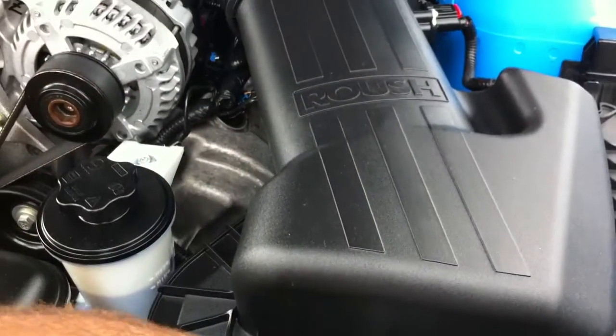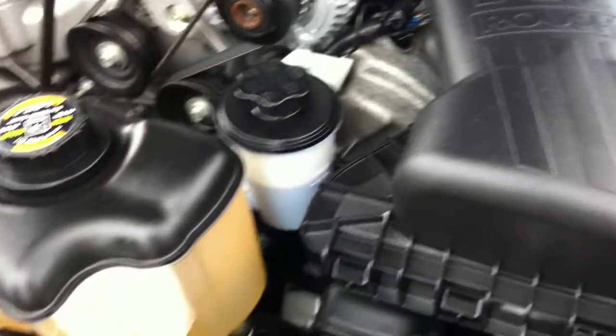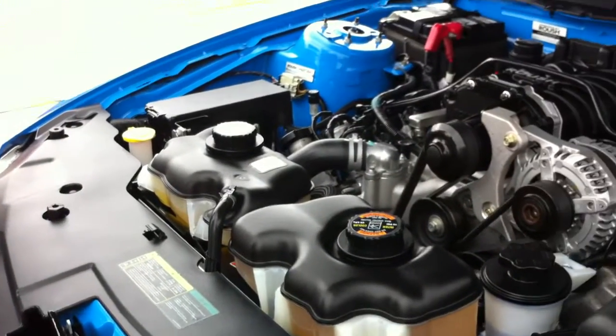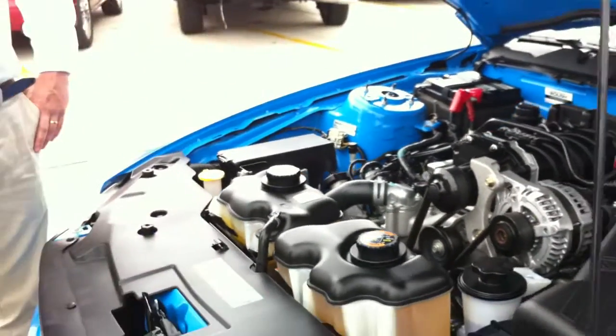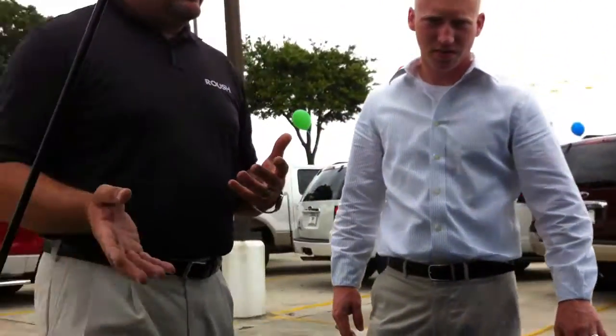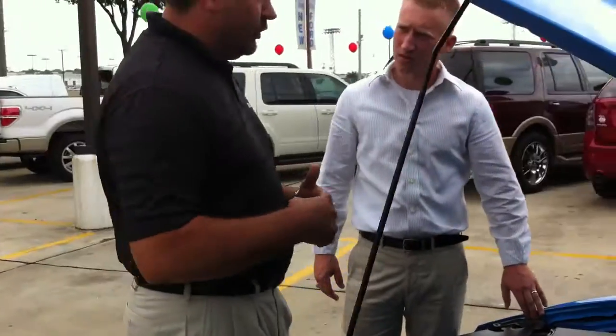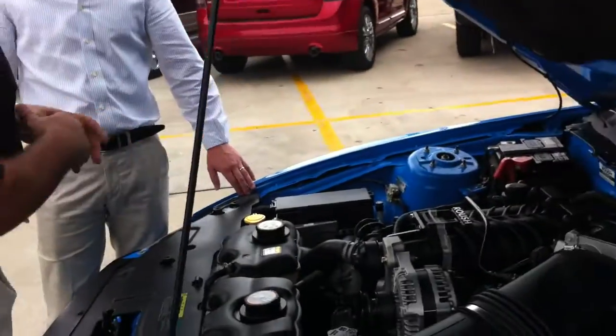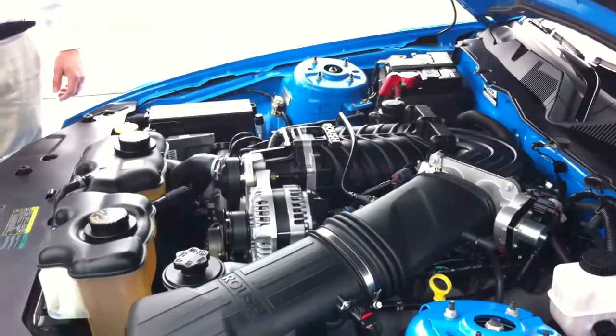This cold air kit actually funnels air from the front of the car versus from the fender. The fender is where you pick up a lot of heat — from the road, the tire, and the brake — and you'd be pushing hot air into a supercharged car, which isn't ideal. With cold air, you're actually going to pick up horsepower because the colder the air, the more dense the air, the more explosive the air, giving you that horsepower. Roush has incorporated that into every supercharged car they've built, which is really a pretty cool deal.